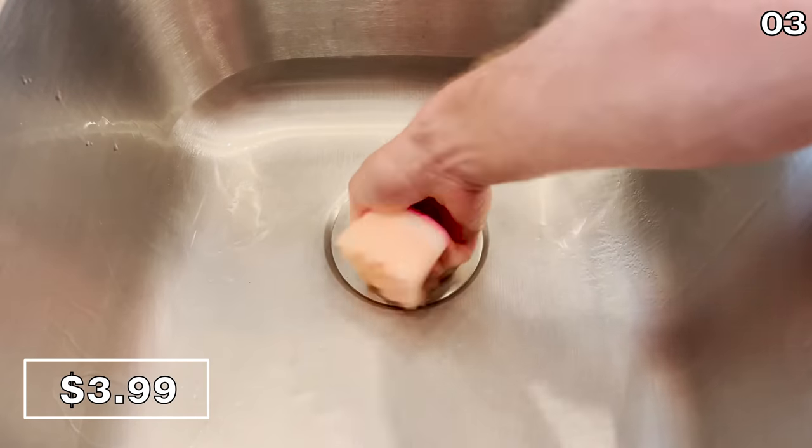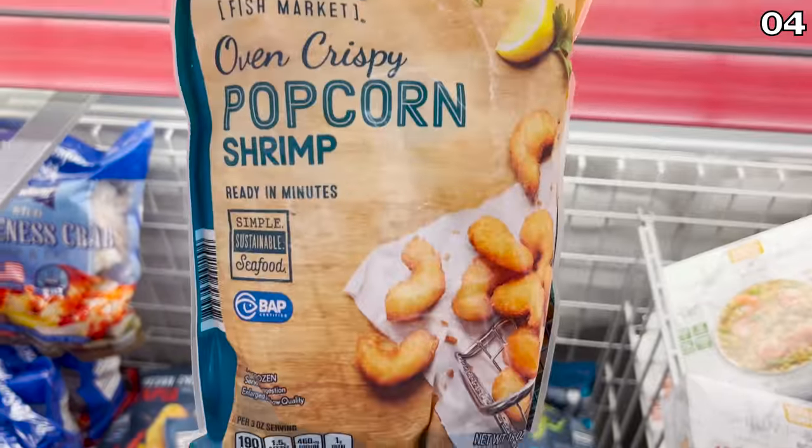I wanted to better understand the fascination with these sponges — they kind of look like Lego, but these behemoth sponges are really heavy-duty, high-quality, and apparently odor-resistant.